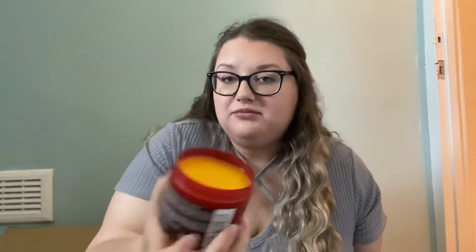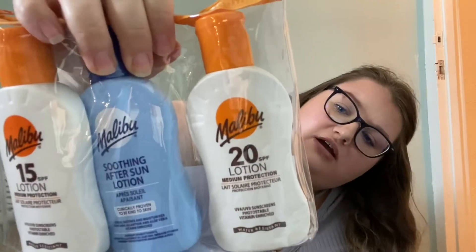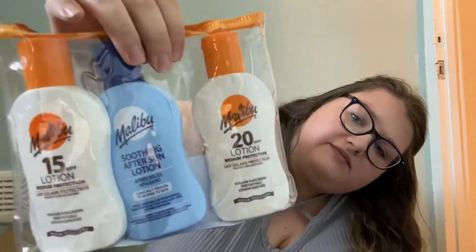It smells like Malibu normally does — I love the smell of their products. I did order the oils but they sent the creams by accident. I messaged them and they sent me a refund. So I ended up with a 15 SPF lotion, soothing aftersun lotion, and 20 SPF lotion — a cute little set. The tanning version has aloe vera instead of regular lotion.